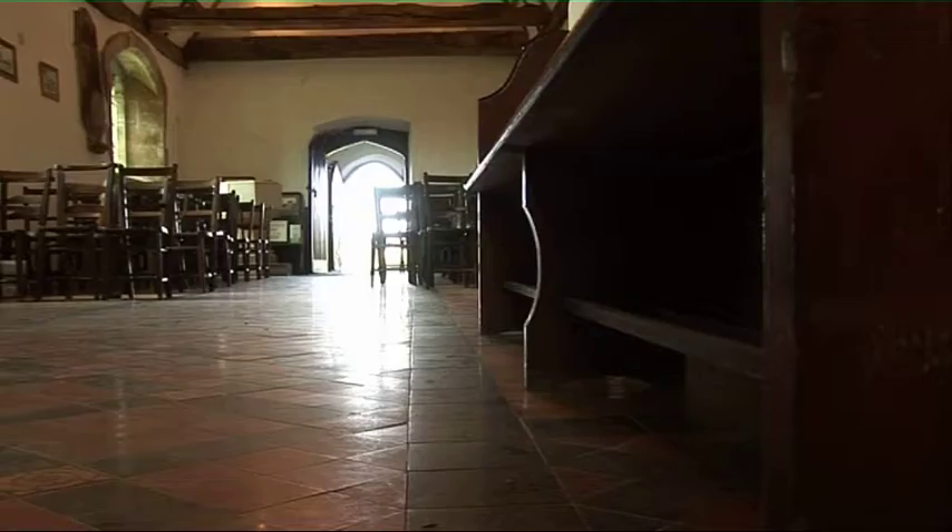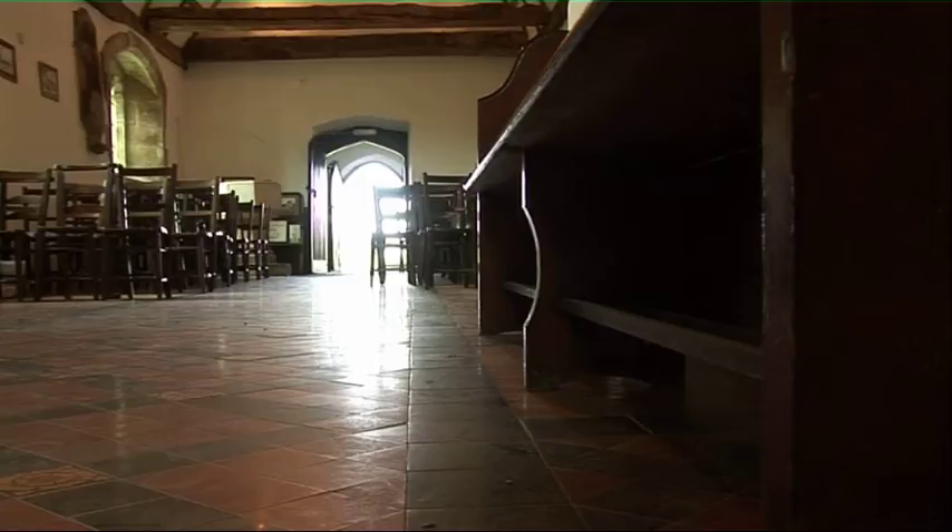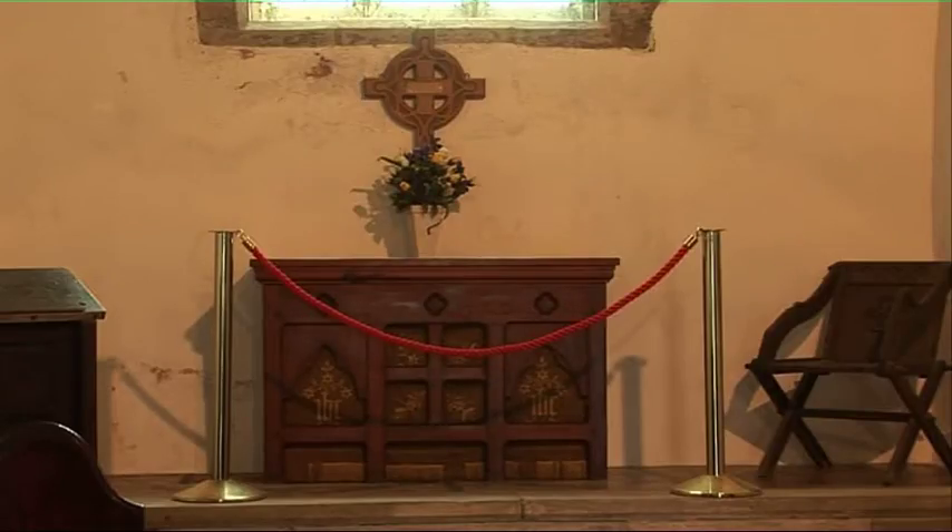Before the 17th century, the church was dedicated to St Heleth, and the font that we have here predates the church by 300 years.